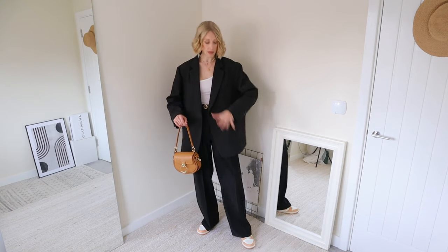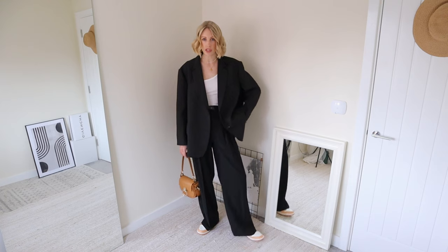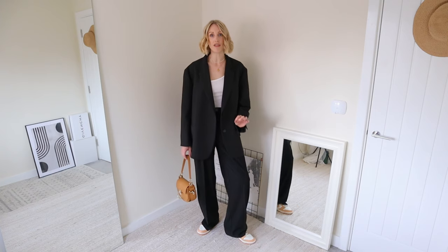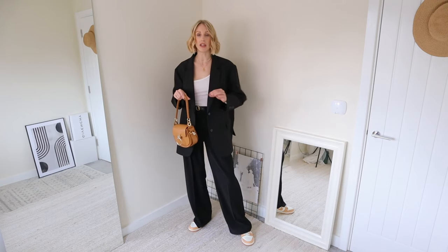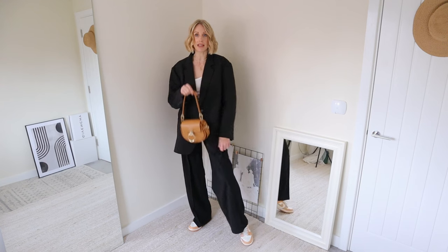I love pairing it with some casual relaxed trousers, going for an off-duty suit vibe, and dressing it down by pairing it with some trainers. I have some new Nike Dunks in Harvest Moon that match perfectly with my Chloe Tess handbag — a little tip to make an outfit look instantly pulled together: try and match the color of your shoes to your handbag or accessory.